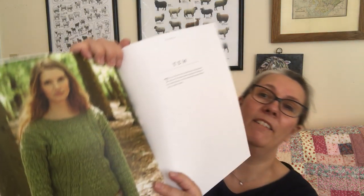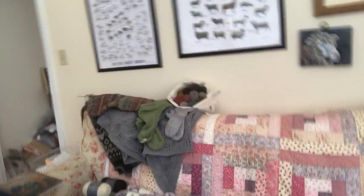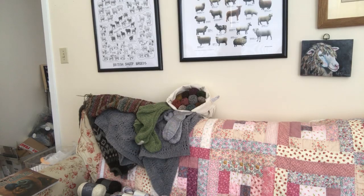This one is not colorwork but it's just gorgeous — I think it's twisted stitches and cables. That makes me think I did recently — a while back — finish a Marie Wallen piece, though I haven't shown you.